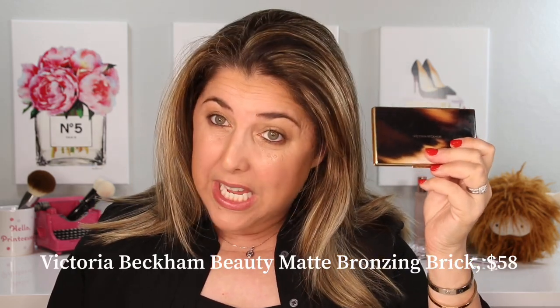That is the Victoria Beckham Matte Bronzing Brick. This little guy comes in five different shade combinations, and it is $58. It is currently available on her website, but will probably come out pretty soon — it stars like Violet Gray, and sometimes when she originally releases a new makeup product, you can get it at her boutique too, especially if you're lucky enough to live in London and things are opening back up again. You might be able to see this in person there.